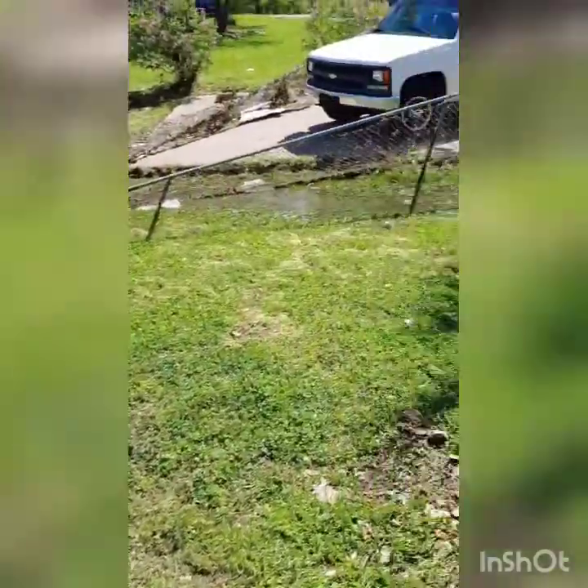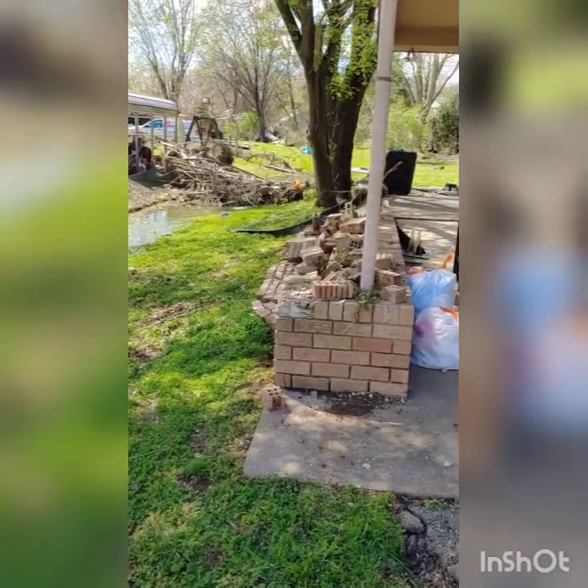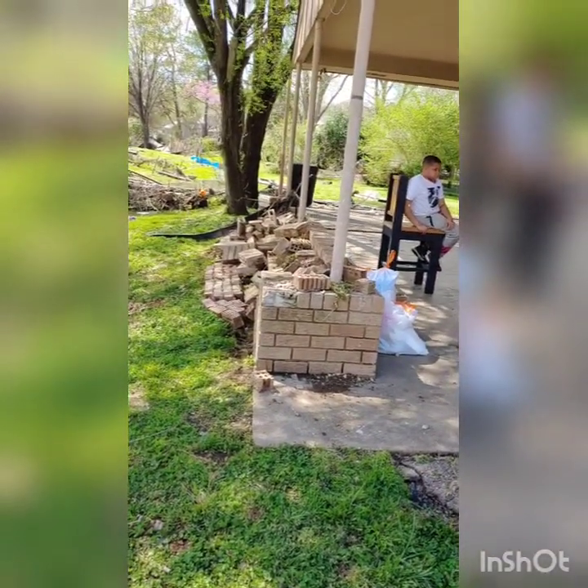That's Roger's motorcycle — it used to sit in the backyard. This was the tree stump. This is my house after the flood. The brick wall demolished.